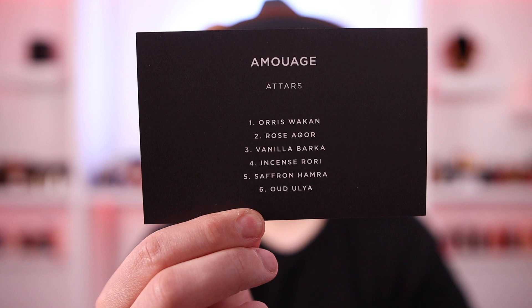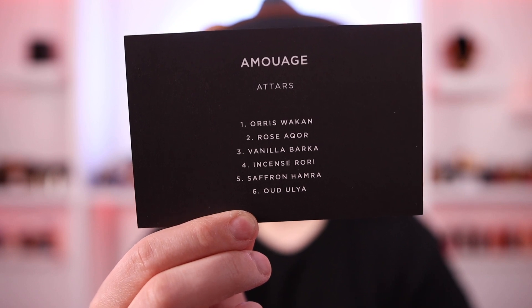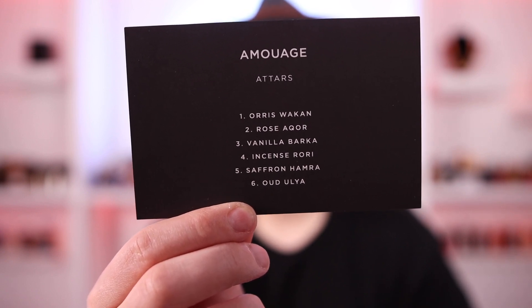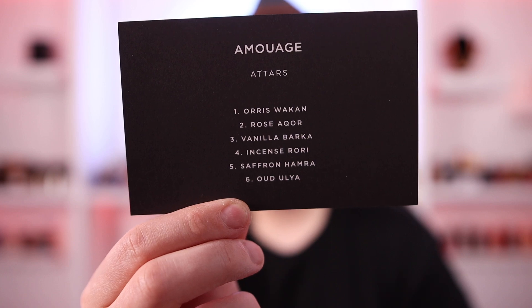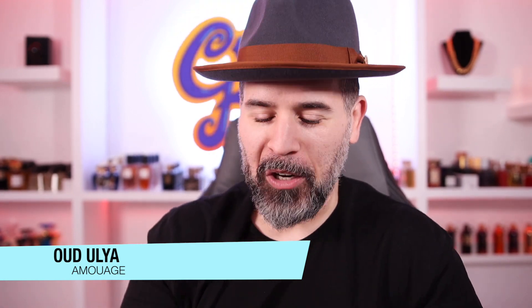These are the six fragrances in the pack. We're going to start off with the one I like the least — doing it in reverse. The fragrances are: Oris Wakhan, Rose Accor, Vanilla Barka, Incense Rory, Saffron Hamra, and Oud Ulia. I was able to find the notes of these fragrances on the website after I recorded the video. And number six — Oud Ulia — is the one I am not going to be putting on my skin.